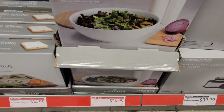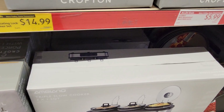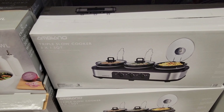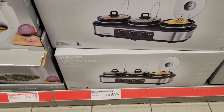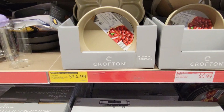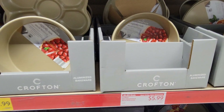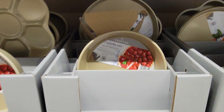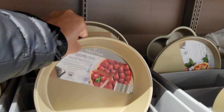One doormat has a red shirt on it and another has a rainbow on it in brown. They've got some cabinet organizers — I believe those are $6.99.